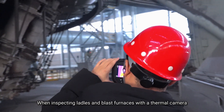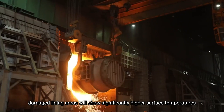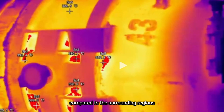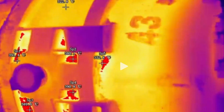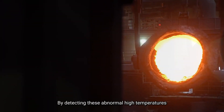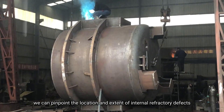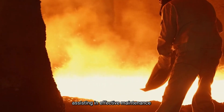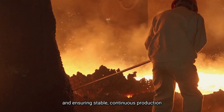When inspecting ladles and blast furnaces with a thermal camera, damaged lining areas will show significantly higher surface temperatures compared to the surrounding regions. By detecting these abnormal high temperatures, we can pinpoint the location and extent of internal refractory defects, assisting in effective maintenance and ensuring stable and continuous production.